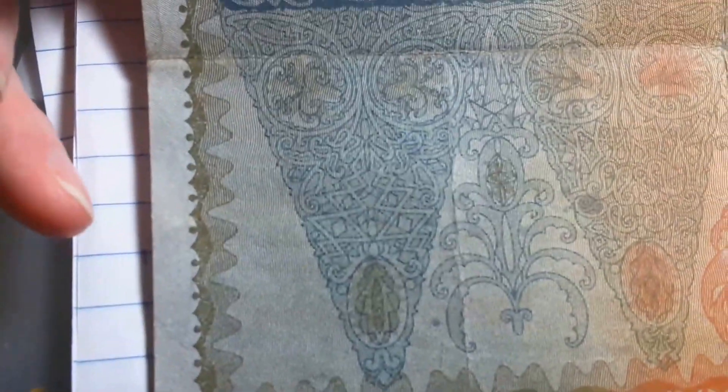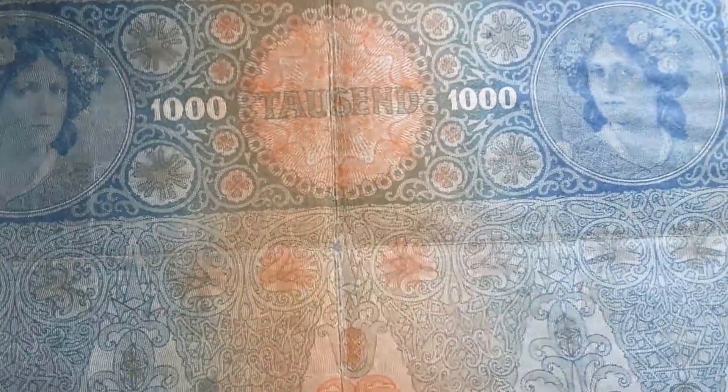If you have a look at the close-up it looks beautiful. So if you did get a chance to buy one of these banknotes, I suggest you do — they're quite good. And here we have a close-up look at her.